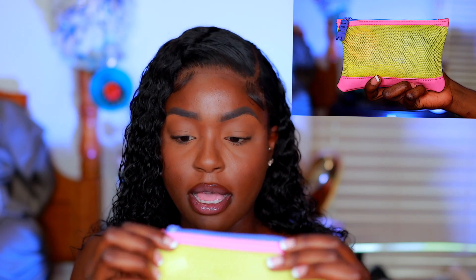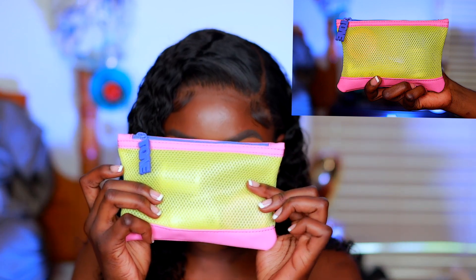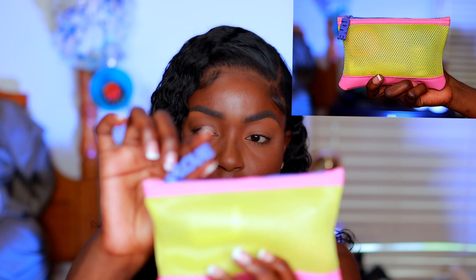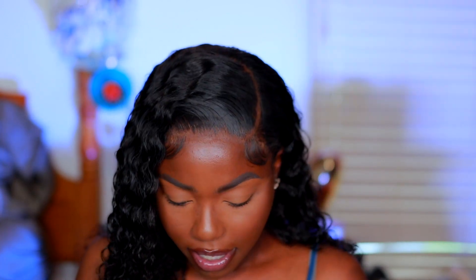The regular Glam Bag is $13 a month and you get five deluxe samples. This bag is really cute — since it's mesh, I would put this in my gym bag so that it can breathe. It's very colorful and the zipper has the word 'love' spelled out with Ipsy inside of the letter L. It's real cute.